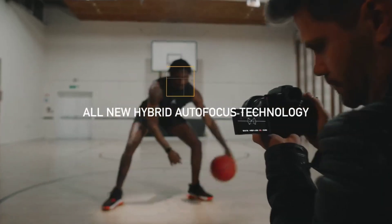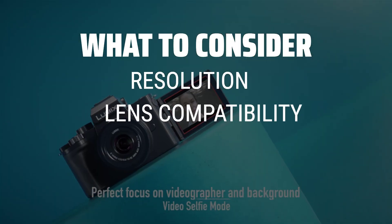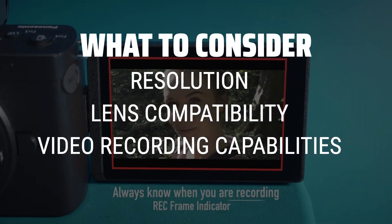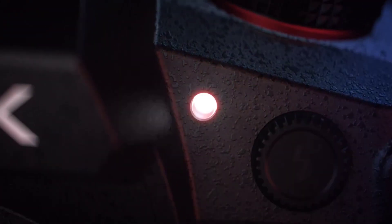The best Panasonic cameras is probably one of the most sought-after topics for photography enthusiasts worldwide, and today we're going to dive into the top picks for you. When considering a Panasonic camera, it's important to look at factors such as resolution, lens compatibility, and video recording capabilities. Panasonic cameras are known for their high-quality lenses and 4K video recording, so make sure to prioritize these features when making your decision.